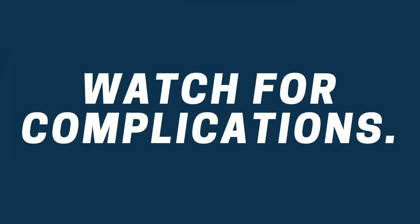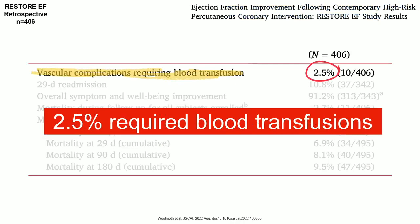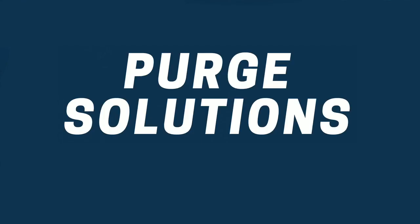Not everything is sunshine and roses with the management of these patients — you have to watch for complications. The most common historically was bleeding. A systematic review and meta-analysis published in December 2020 showed that up to 20% of patients had bleeding complications from Impella devices. More recent data — the RESTORE-EF trial published this summer — showed that only 2.5% of patients now require blood transfusions. The PROTECT-3 trial, also published this summer, showed less than 2% require blood transfusions. With any new technology, as time passes we get better and have fewer complications.